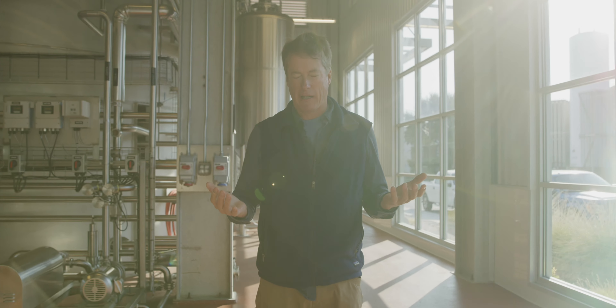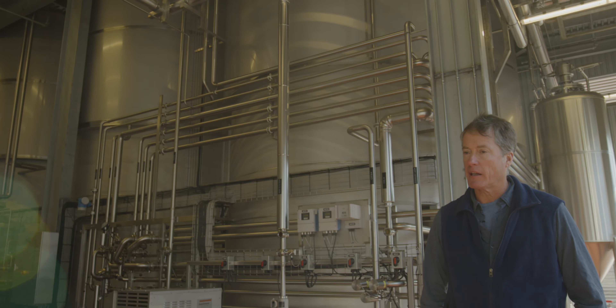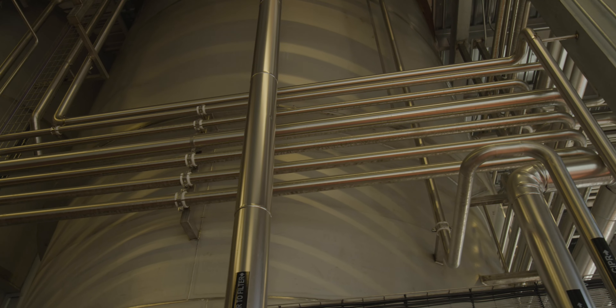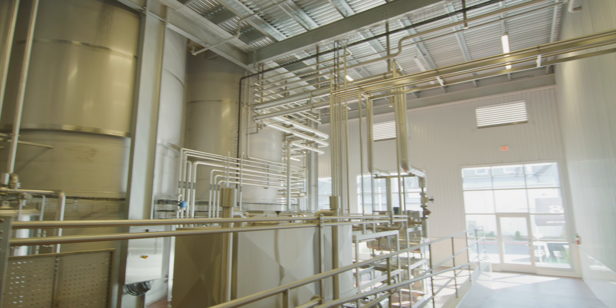Coal Block 4 represents in many ways the pinnacle of some of our engineering challenges and opportunities. We've been focused on making it as efficient, as sustainable, as well engineered as possible, because we recognize that this is our home.